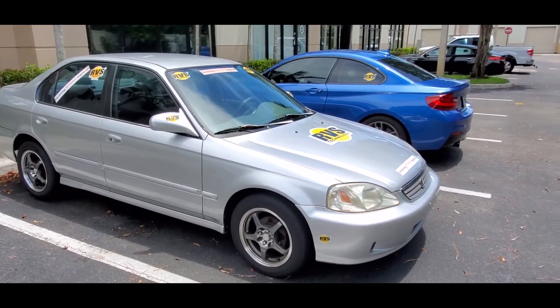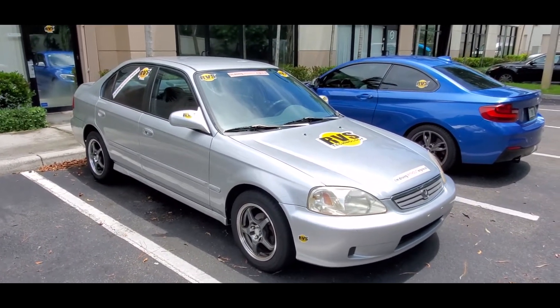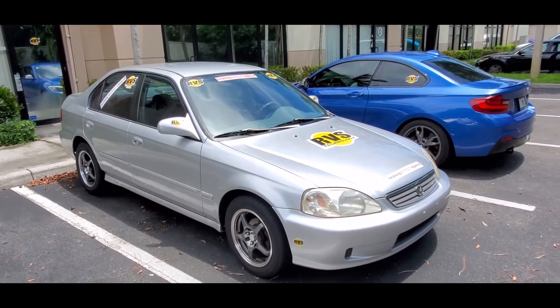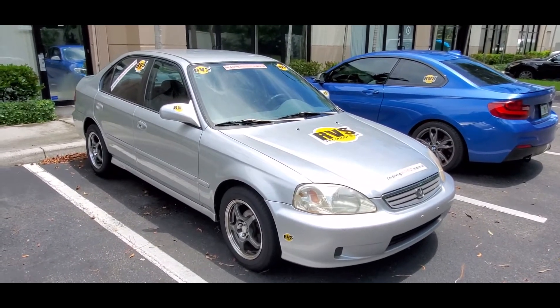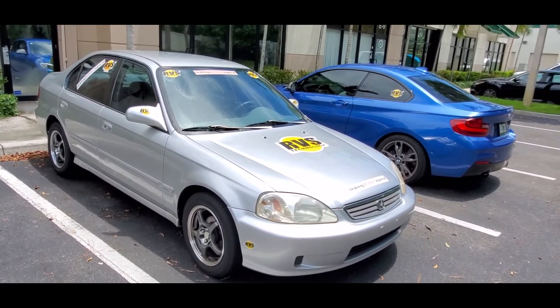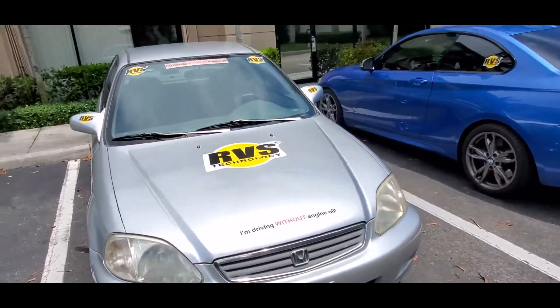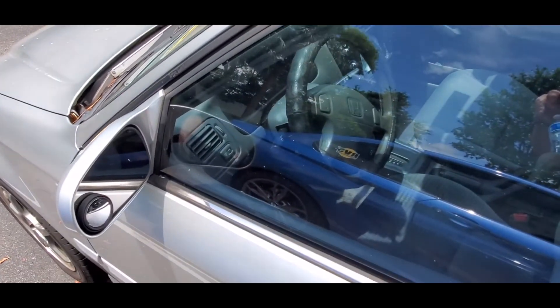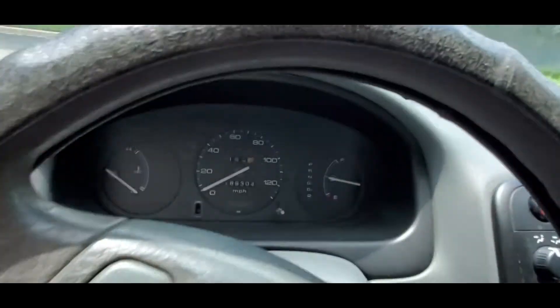We think it's maybe stuck piston rings, a bearing, or both. We haven't been able to get it to a lift or a shop yet — we're going to do an extensive teardown. We did add oil and another RVS treatment to see if we can get it running, and it does run, but it seems to lose compression once it gets hot. Let me start it up for you — this is a cold start and that's when you can hear some noise from the engine.